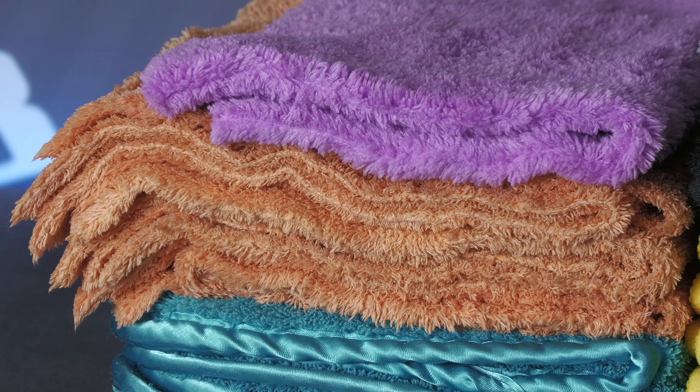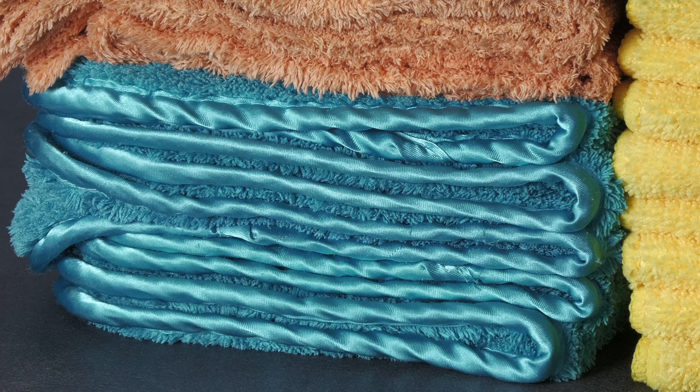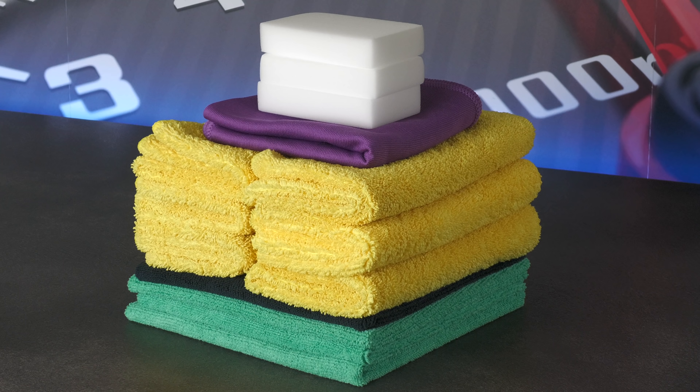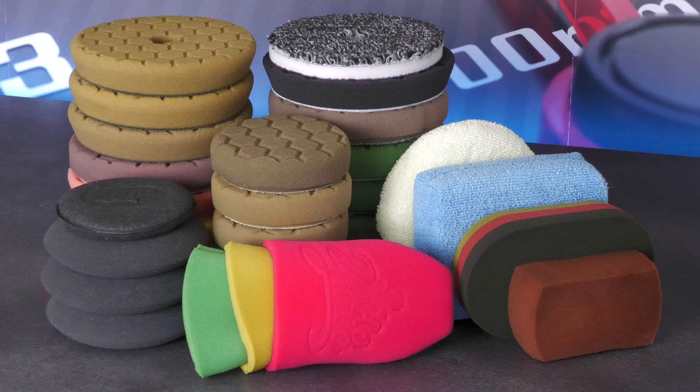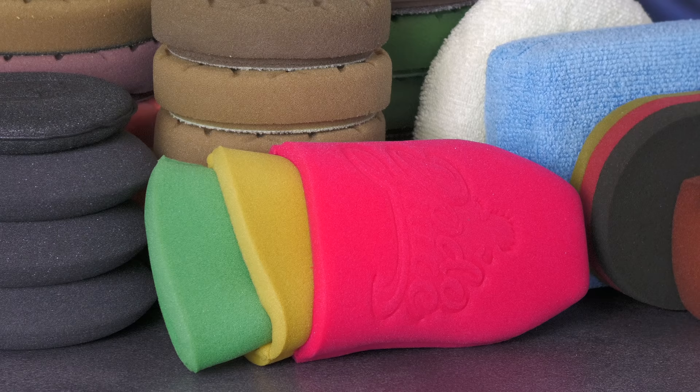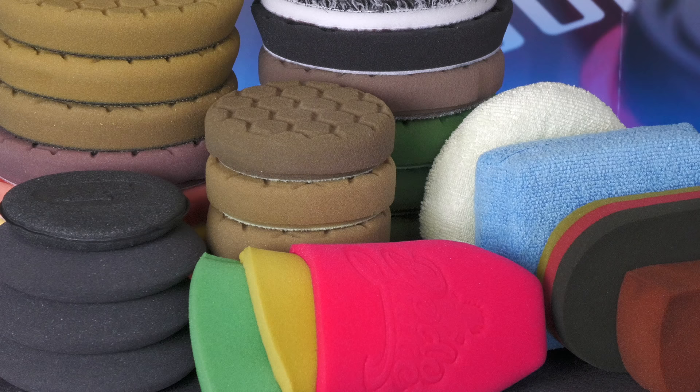Underneath those are a handful of dedicated buffing towels from CarPro, Gyeon, and a few others for use on freshly prepped paintwork. Some general-purpose towels and magic erasers for tending to interiors and other areas where plush buffing towels aren't necessary, and a compact collection of polishing pads and applicators, which like the towels and mitts are washed in the machine after use, while previously cleaned ones from the spares and repairs cupboard are used for replenishment.